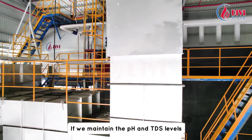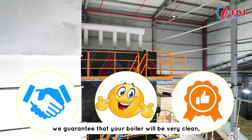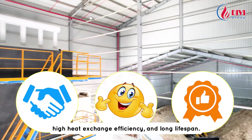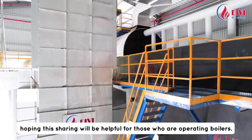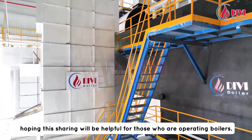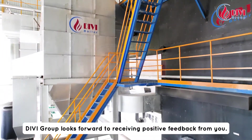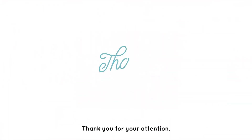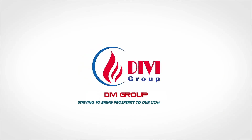If we maintain the pH and TDS levels within the allowed range and check them daily, we guarantee that your boiler will be very clean, free from corrosion, high heat exchange efficiency, and long lifespan. This is the experience sharing from DV group. Hoping this sharing will be helpful for those who are operating boilers. If there is anything inappropriate or questions, DV group looks forward to receiving positive feedback from you. Thank you for your attention. DV group — striving to bring prosperity to our partners.